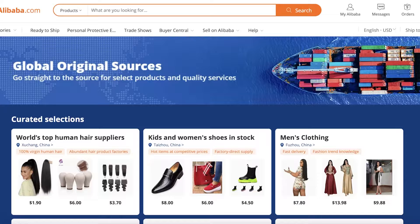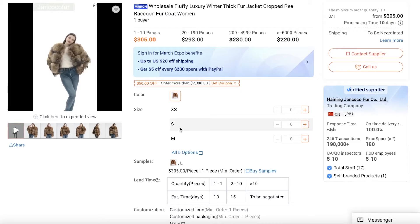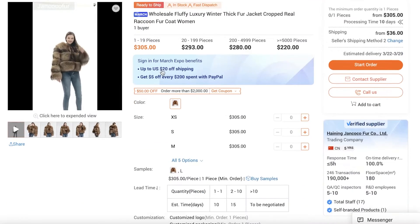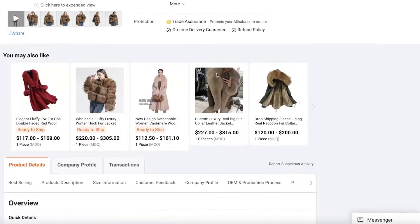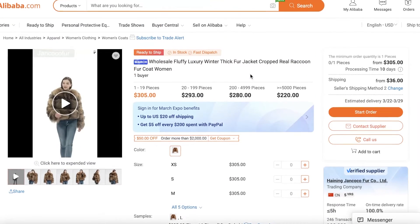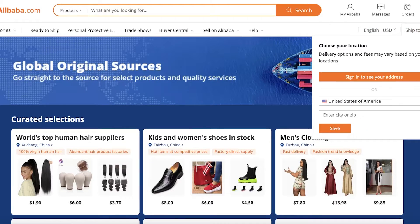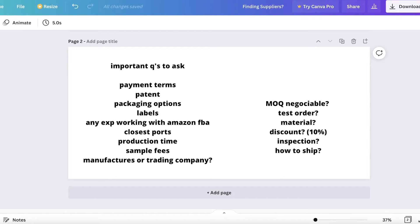Another con is that you can't always do full due diligence. Say I love a fur coat product — the sample looks great, but what if they ship a lower-quality coat to my customers to increase their profit? That would be very bad for my brand reputation and my Amazon store. You can get sample products, but after that, you often can't diligently manage the quality of everything being shipped from these overseas suppliers.